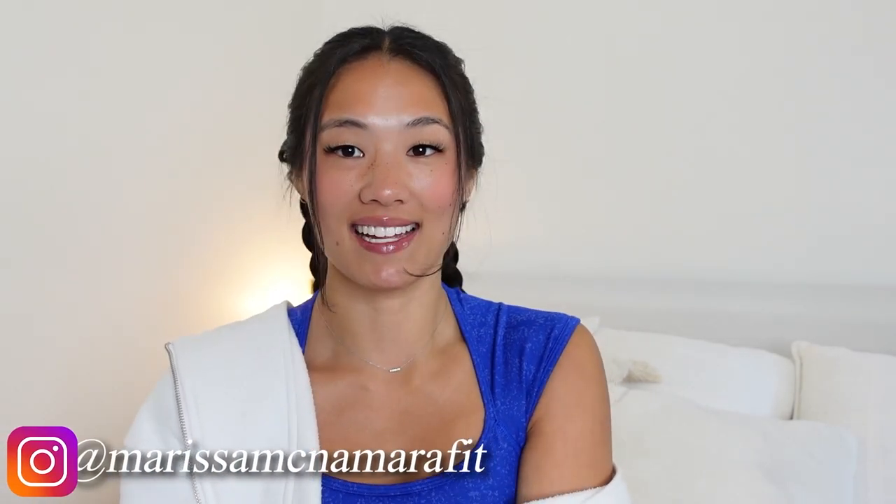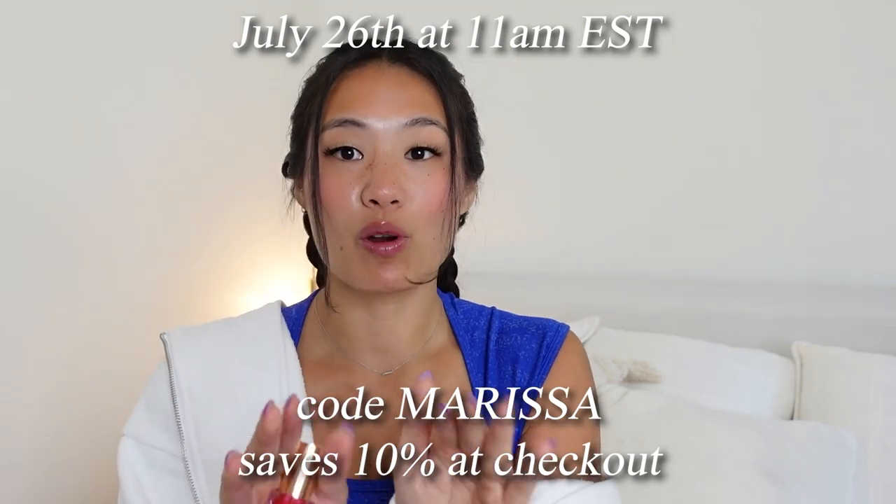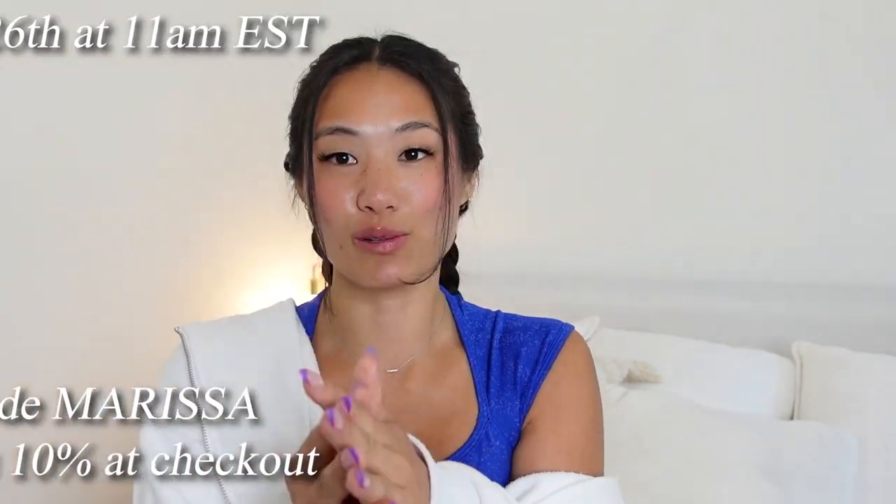Good morning you guys. I woke up and I chose violence. It's 7:59 in the morning. I woke up this morning and decided I was going to film the fattest Gymshark haul. We have a ton of new releases coming July 26th at 11 a.m. EST. I'm overwhelmed to say the least, and I do say this every single time. Buckle up because your socks are about to fly off — there are so many good things coming.